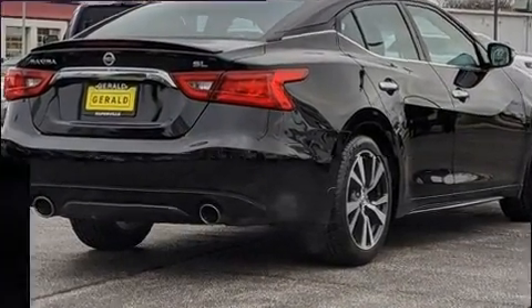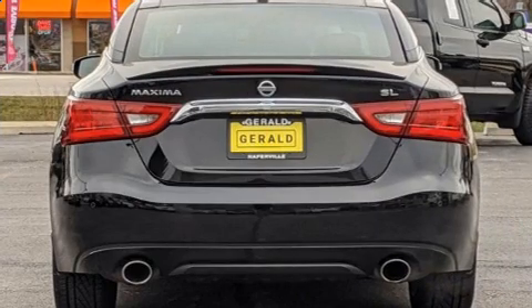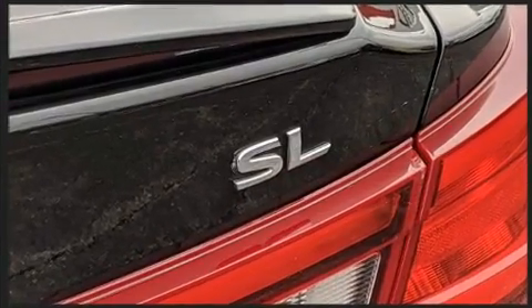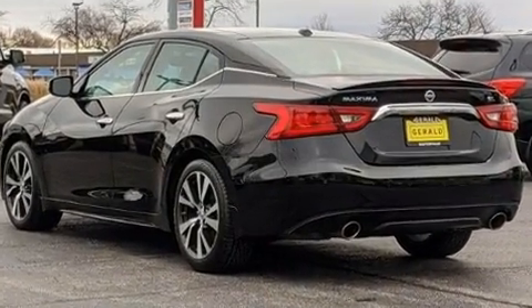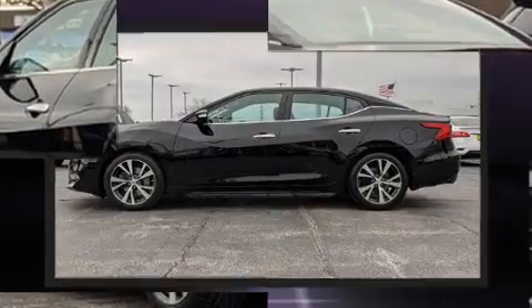It includes heated seats, front and rear reading lights, power door mirrors and heated door mirrors, remote keyless entry, and one-touch window functionality. For drivers who enjoy the natural environment, a power moonroof allows an infusion of fresh air.